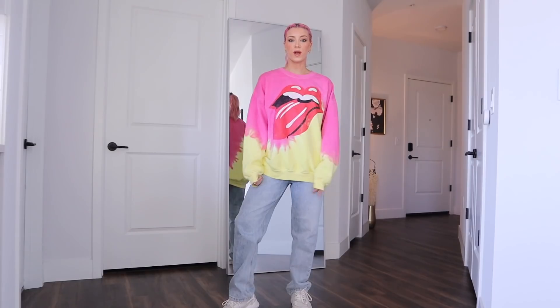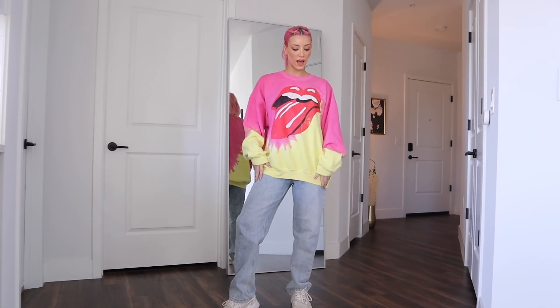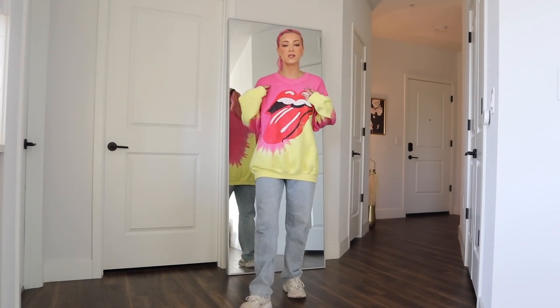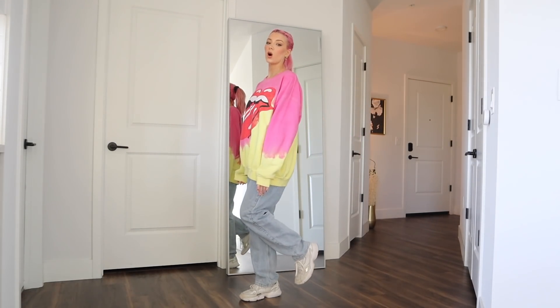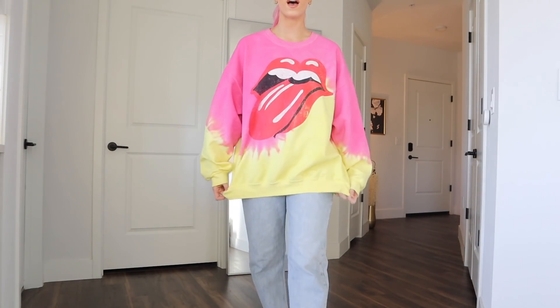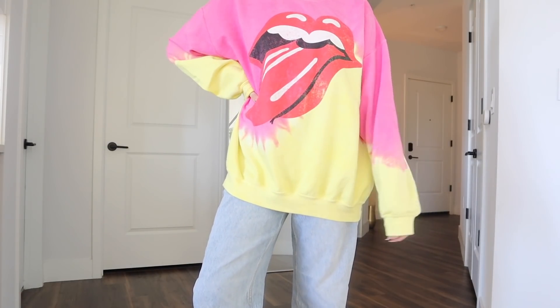The next is this crew neck, which is also kind of a tie-dye moment — it's half and half. It's from Urban Outfitters as well. I'm going to show you guys the rest of the crew necks with just jeans on because I don't have matching sweatpants for all of these. This one didn't come with matching sweatpants, but you guys can see the overall fit of all the Urban crew necks. I believe they are all one size. If I just let my hands dangle, they go over my hands. The inside of them is so comfortable — I just love how colorful these are.